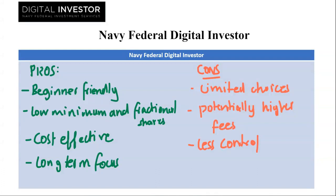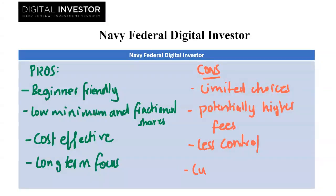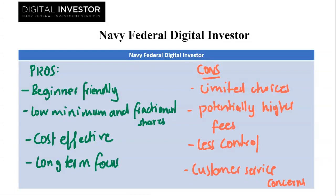And lastly we have customer service concerns. Some reviews mention difficulty reaching customer service by phone. While online resources are available, phone support can be important for beginners with questions.